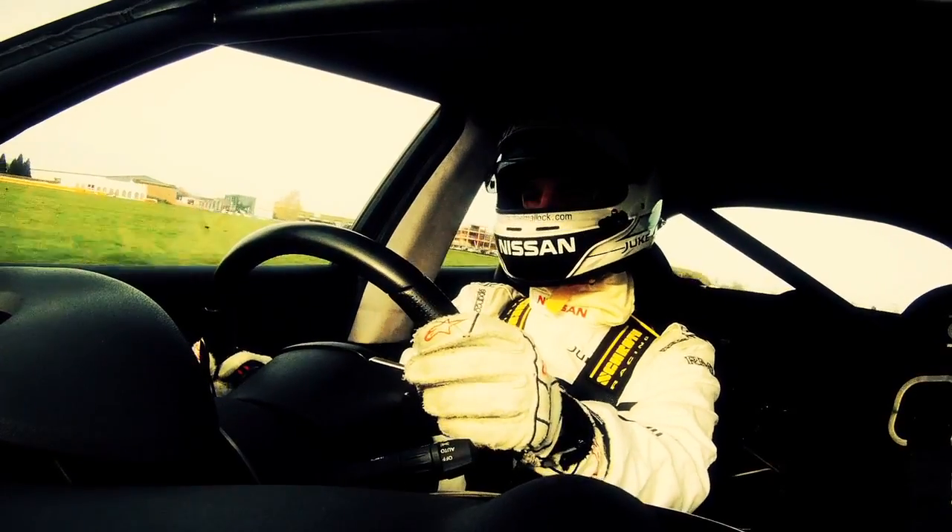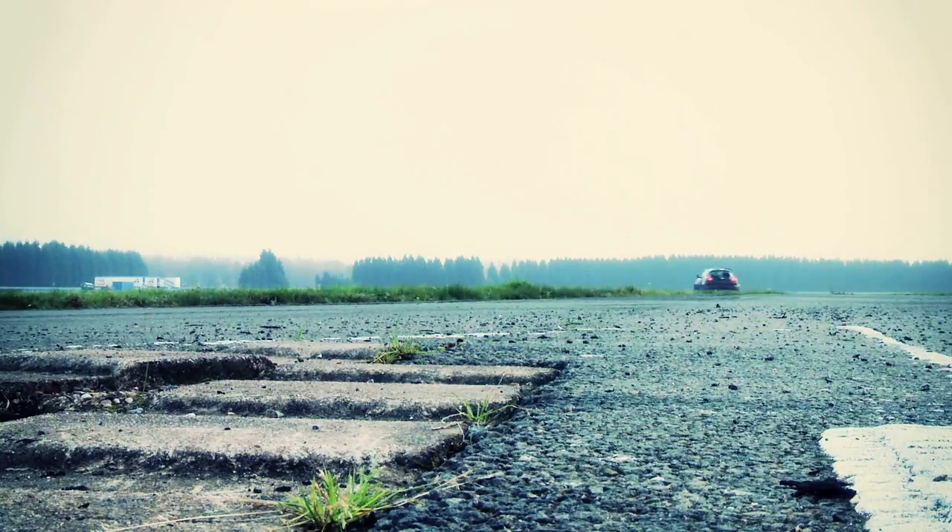A shakedown is a specific day that we dedicate to merely running the car and making sure that all the basic functions are working properly.